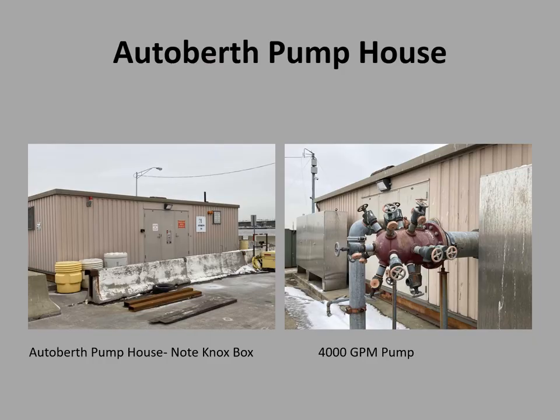The auto berth pump house is also its own independent system. The door was unlocked the last time we were down there, but there is a Knox box if you need to access it. It's a 4,000-gallon-per-minute pump.